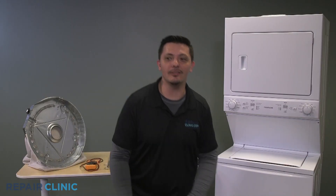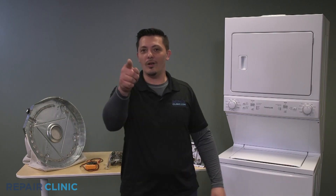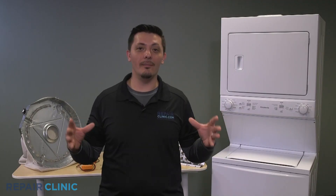Commonly used in your household appliances. Hey everyone! I'm Joseph and I'm screwing up.